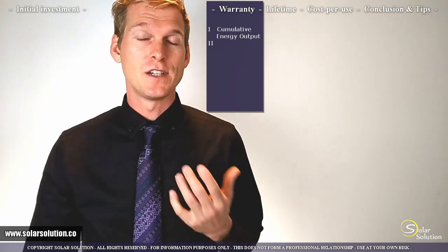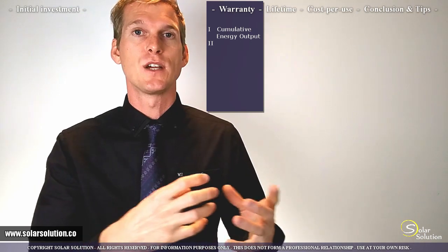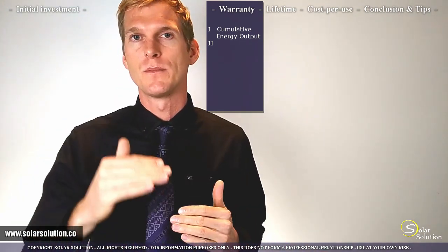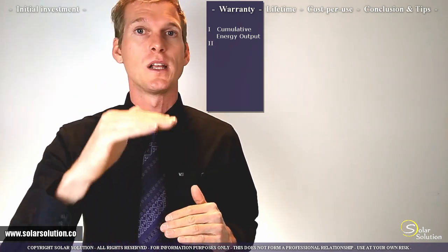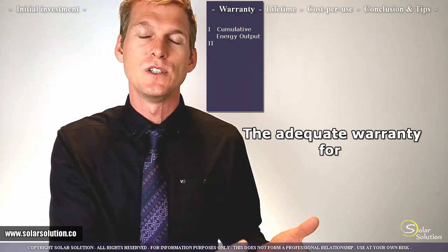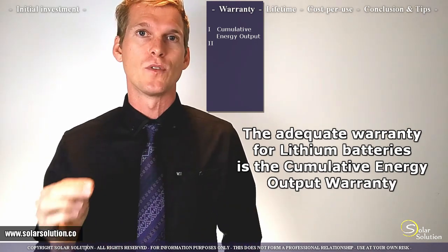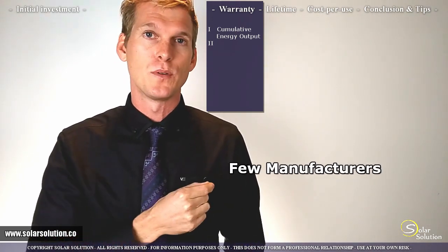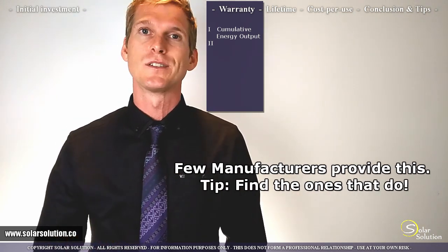The cumulative energy output warranty refers to the total amount of energy you can withdraw from the battery over its complete lifetime. Since lithium batteries don't need to be charged all the way to 100%, you can discharge them, charge a little, and discharge again — and that total discharged energy falls under this warranty. However, with the majority of lithium batteries, this warranty is not included in the policies.